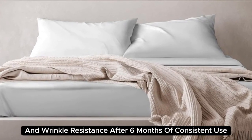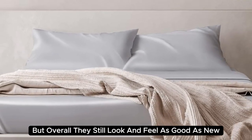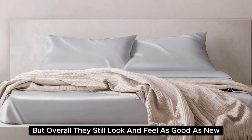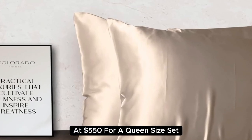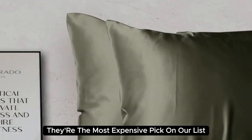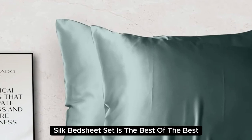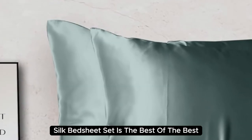After six months of consistent use, we noticed some very minor loose threads, but overall they still look and feel as good as new. At $550 for a queen-size set, they're the most expensive pick on our list. But if you want to invest in luxury bedding, the Colorado Home Mulberry Silk Bed Sheet Set is the best of the best.